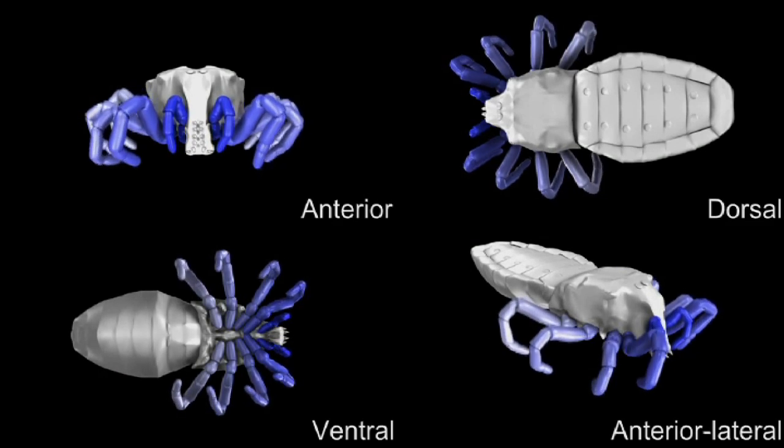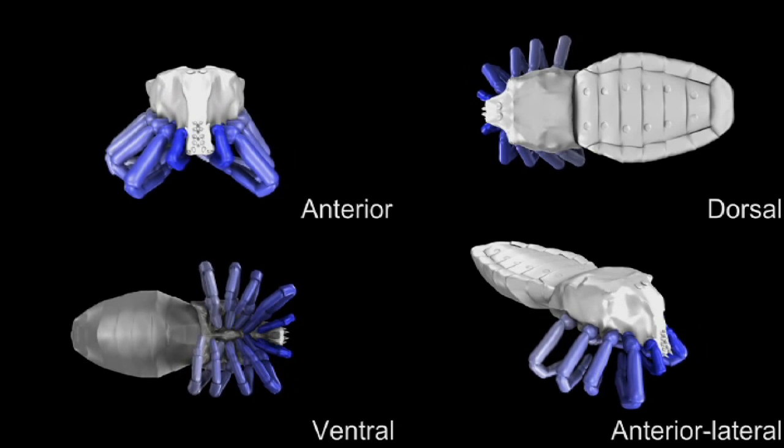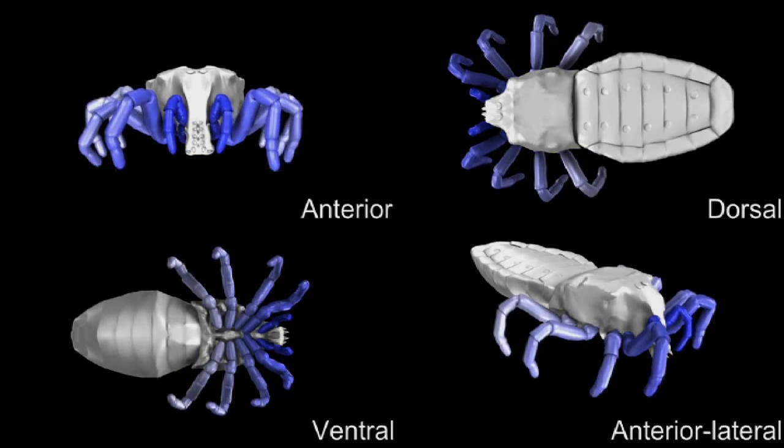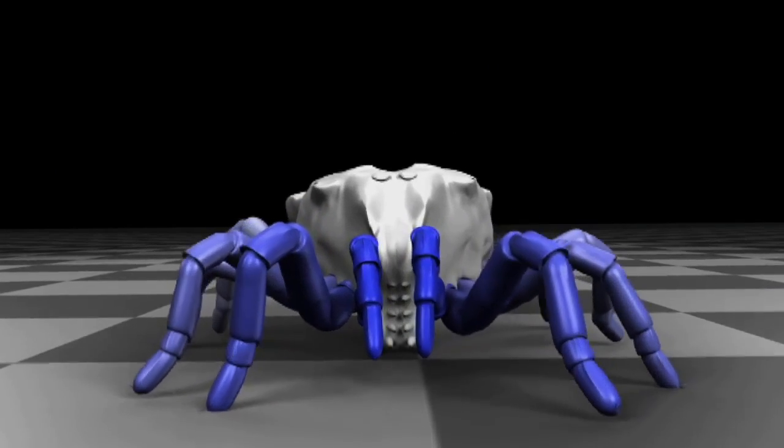Scientists who studied the ancient fossils were able to see its leg joints and work out a range of motion in the limbs. Researchers used an open-source computer graphic program to create the video showing how the creatures walked.